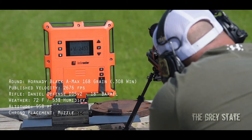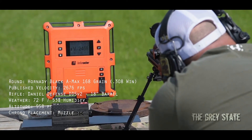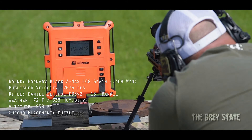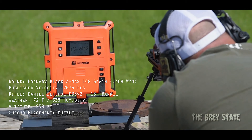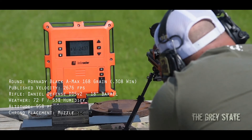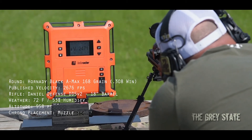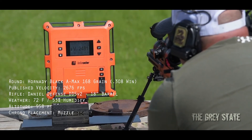First shot: 2453. 2468. 2442. 2448. 2437. 2471. 2466. 2481. There we go.